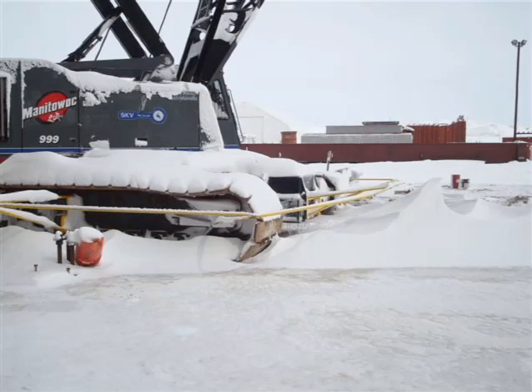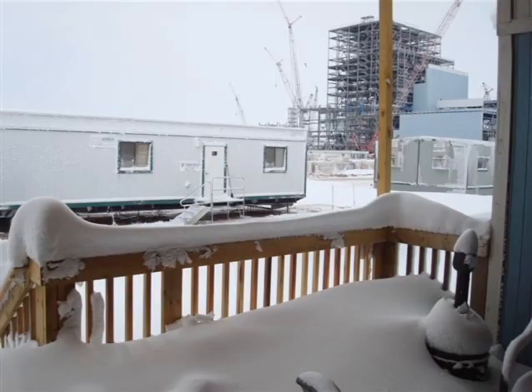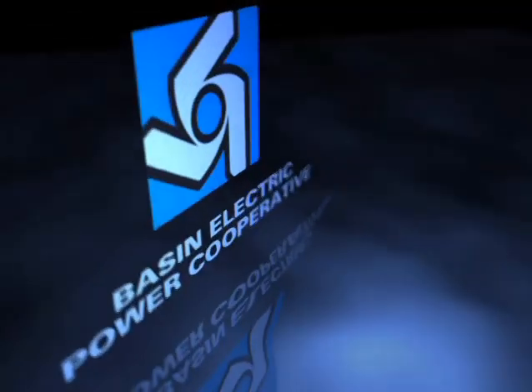And making electricity is the Dry Fork Station's job, once all the pieces are in place — reason enough to get out ahead of the delays Mother Nature brings. In this case, on schedule. For Basin Electric, I'm Tracy Battenhausen.